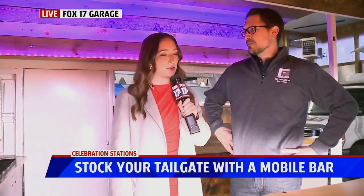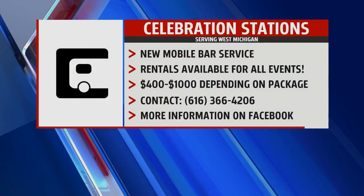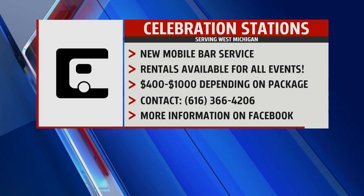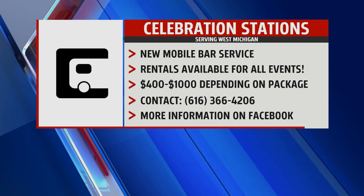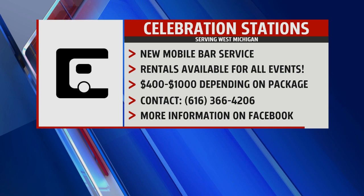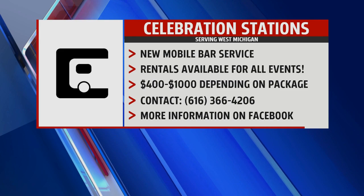How can people reach out to you and set something up? Absolutely — they can reach us on Facebook or Instagram, or call us or email us at celebrationstationsevents.com or at Gmail, and set it up. We would love to work with anybody that wants to have an event. It's a very new business, but an awesome one. Thank you so much for being here this morning — Celebration Stations. We'll have more information on Fox 17 online. Live in the parking lot of Fox 17 News, I'm Savannah Fish — back to you guys in the studio.